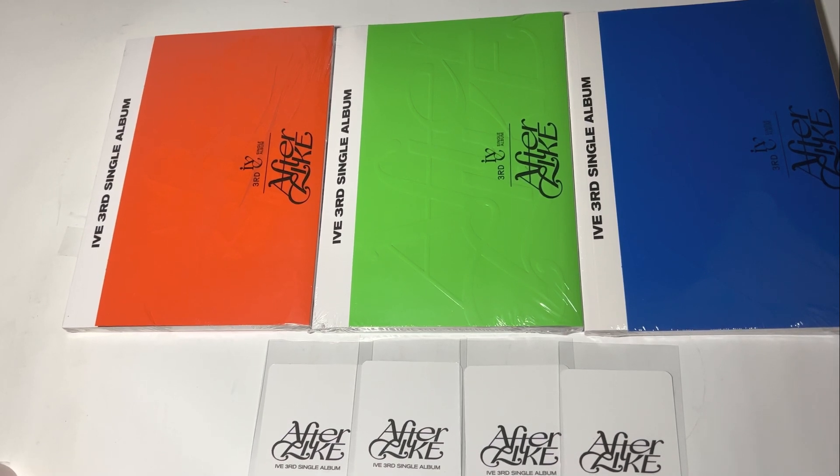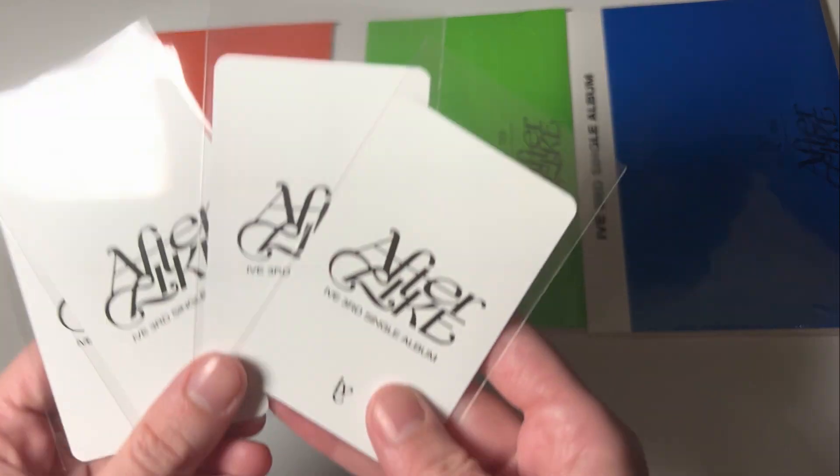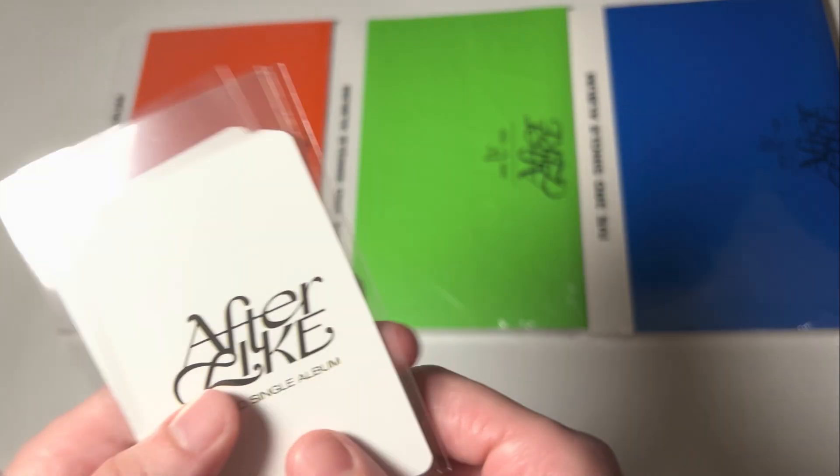Hi! I'm here with IVE's new album, After Like. It's their third single album. I got these from K-Town For You, and it came with pre-order benefits. There's four because my sister also got an album, so one of these will be hers.